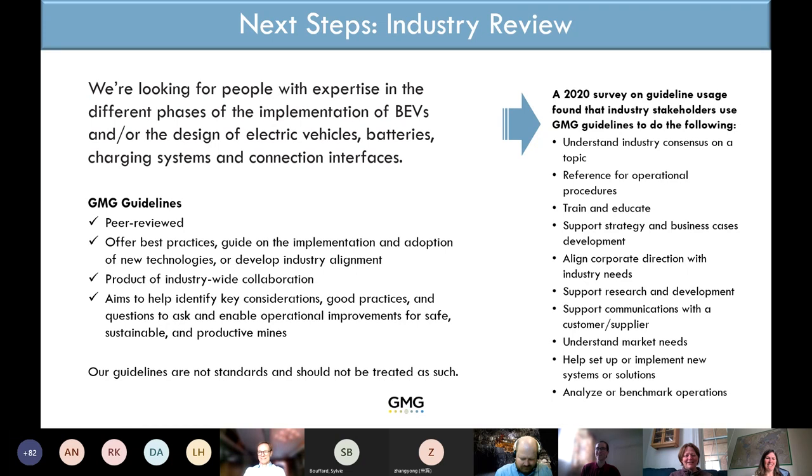My name is Francine and I'm the technical publications manager here at GMG. I'll go through where we're at in the process of this guideline. We're currently in working group review, where we look for broad input to validate the nearly finished guideline. We're looking for accuracy, clarity, and value — making sure everything in there is accurate and valuable to the industry.